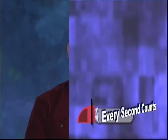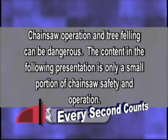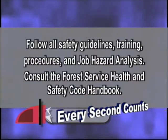This first short video is called Every Second Counts. Chainsaw operation and tree felling can be dangerous. The content in the following presentation is only a small portion of chainsaw safety and operation. Follow all safety guidelines, training, procedures, and job hazard analysis. Consult the Forest Service Health and Safety Code Handbook.